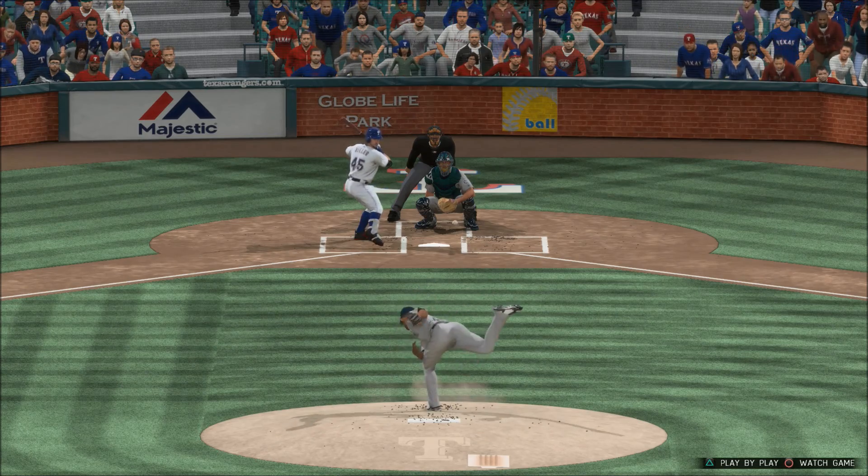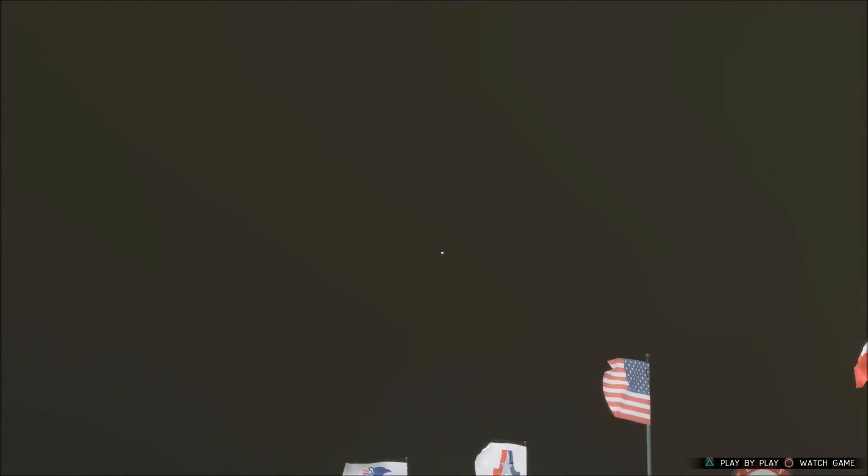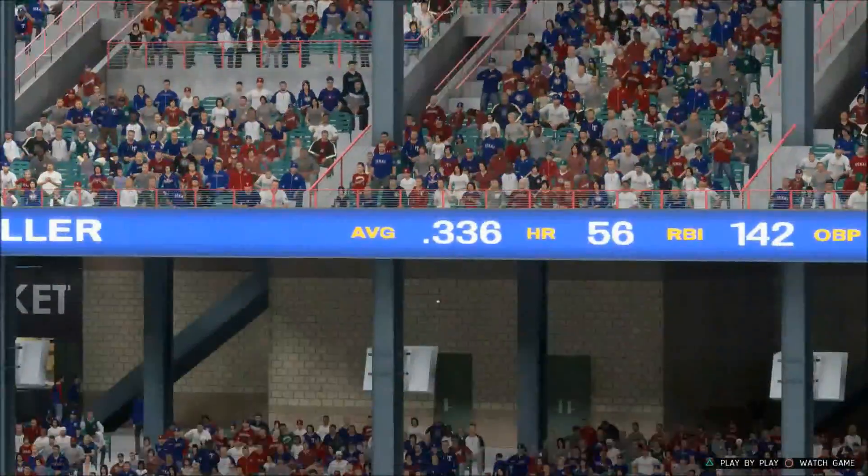A solo shot to straightaway right field — home run number 57. He's picking the right time to start getting hot, with the postseason right around the corner. They're gonna be relying on his offense quite a bit, and hopefully this is a preview of what everybody's gonna see in October.